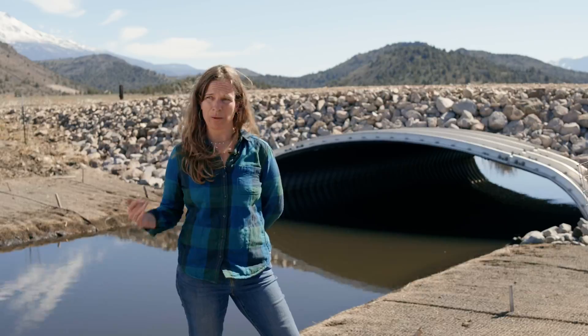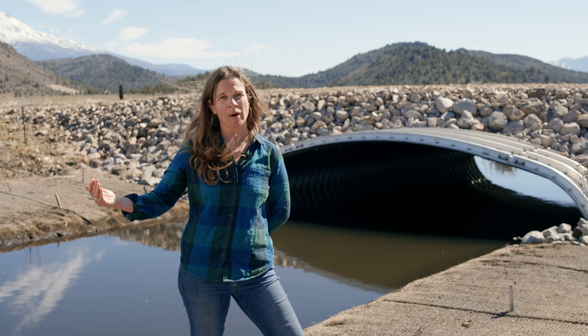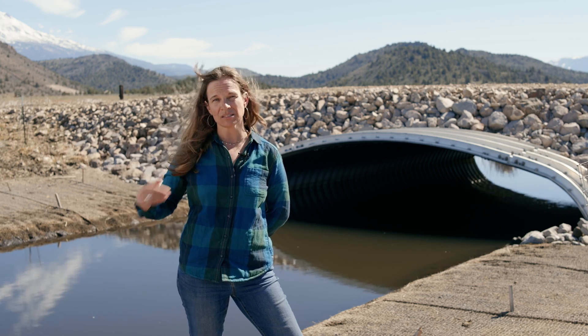A huge improvement. From here on we'll be able to improve conditions further by doing habitat improvement work in lower Parks Creek to help maintain those cold waters and maintain access between Big Springs Creek and Kettle Springs Creek.